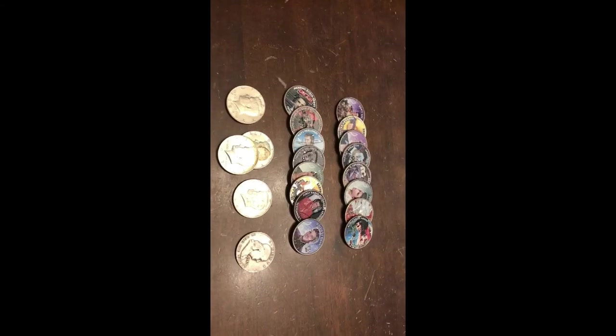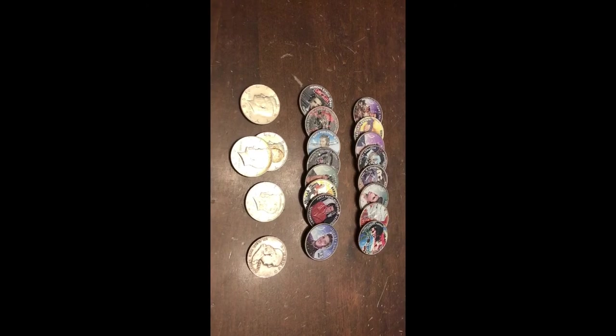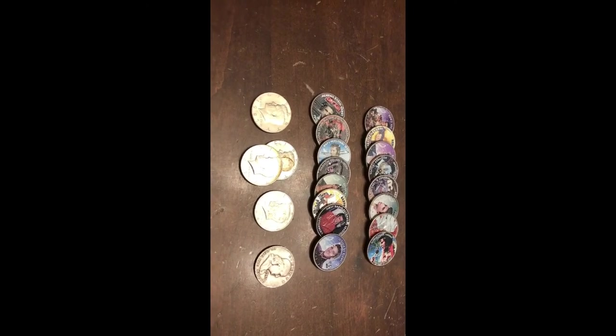Three boxes — I feel we did pretty good, because I got skunked on the four previous boxes earlier this week. Four boxes and didn't get anything. Until next time — JK Coins out.